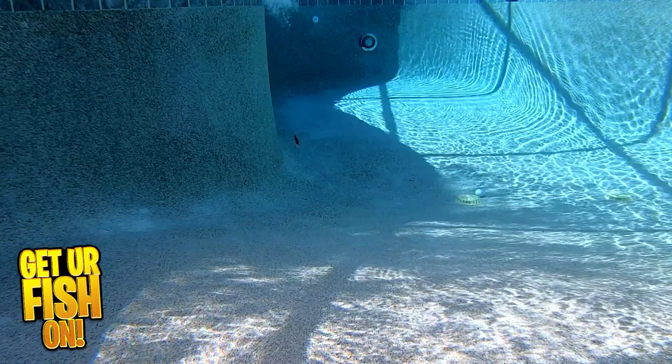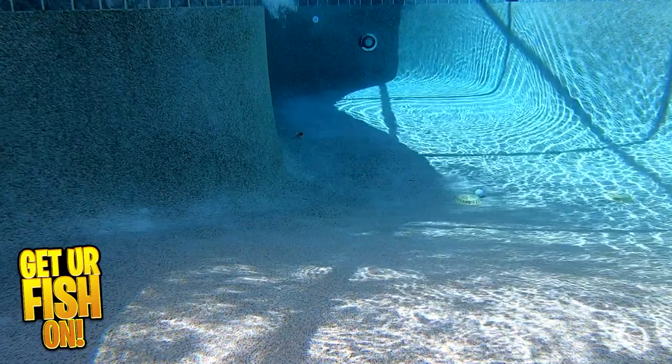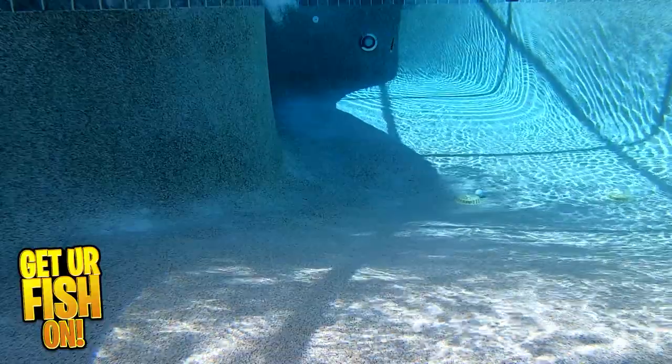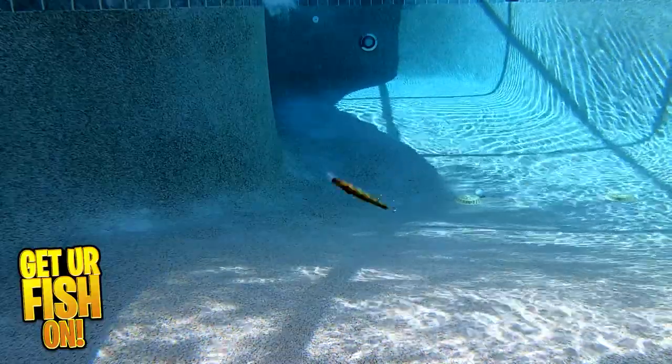It has 3D eyes, great paint schemes, must-add triple grip razor-sharp hooks, and it's built to last. It is 4 and 3 quarter inches, half ounce, dives 4 to 7 feet, and comes in 11 great colors. Retail price is $14.99.